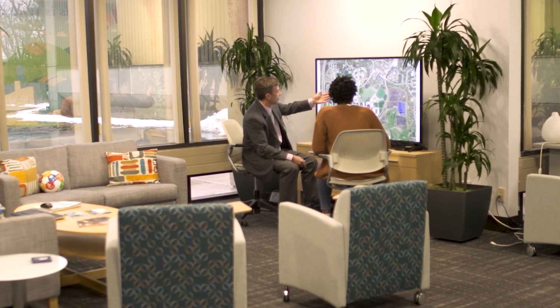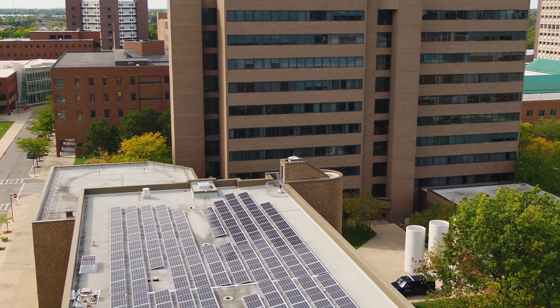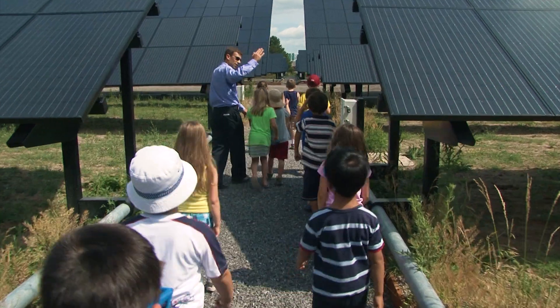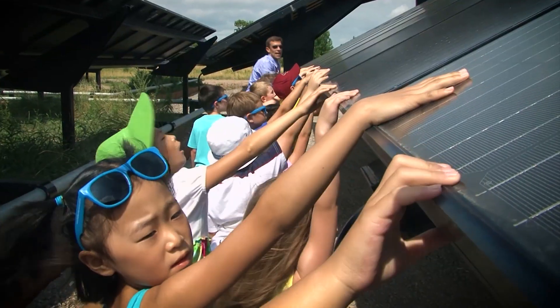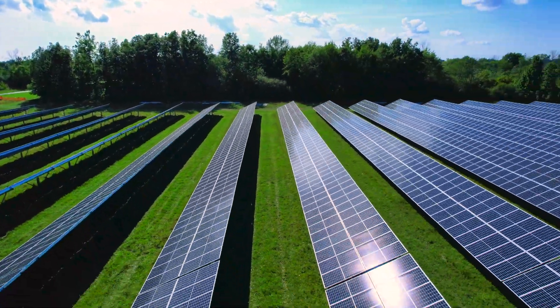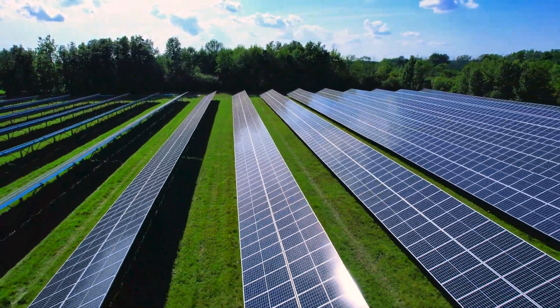I think our students, faculty, and staff need to see where our energy is coming from. And to have that in your backyard, to be able to look at that, to be able to in some cases actually touch that and understand the consequences of energy use and the utilization of it.